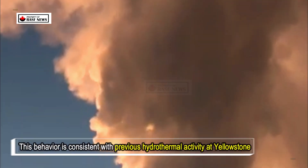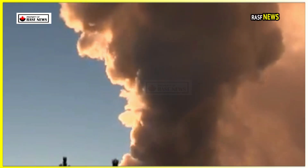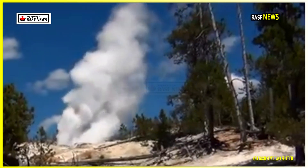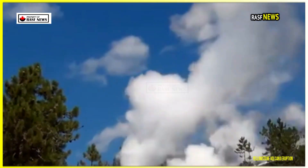This behavior is consistent with previous hydrothermal activity at Yellowstone, where small eruptions are common. The park's history has witnessed other similar events, including the famous Pork Chop Geyser eruption in 1989 and the Biscuit Basin eruption in 2024. However, the latest formation near Tree Island differs because it is more gradual, suggesting a series of hydrothermal processes.